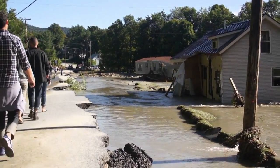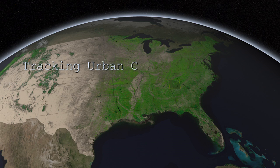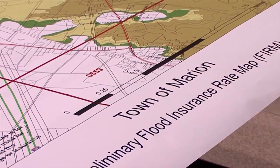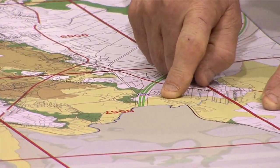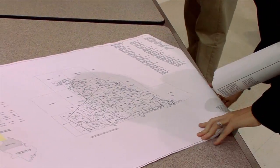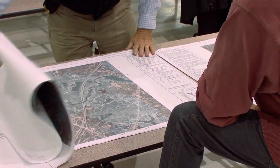The question is: what can we do to mitigate this destruction? The FIRM, as they call it — a flood insurance rate map — is a panel which depicts flood zones. These flood zones give an idea of specific risk: how likely you may or may not be to encounter a flooding event within a given period of time.